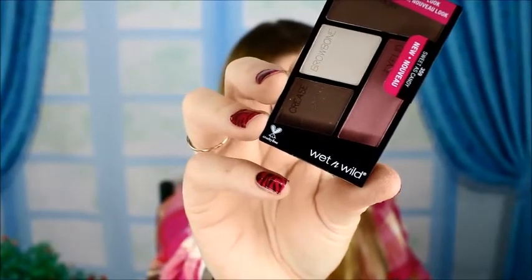This is the Wet n Wild Color Icon Shadow Quad and those are some pretty colors — they're matte, they're awesome. This is almost like what I got from my rock product — almost the same colors — and that's what I'm wearing on my eyes right now. I'm using the little rock mini matte palette. Very happy with this box.